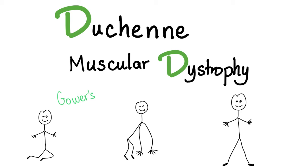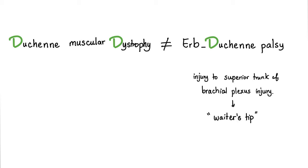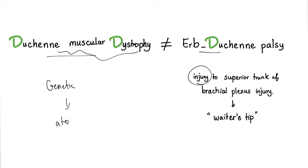Let me just say it loud and clear. Duchenne muscular dystrophy is not the same as Erb-Duchenne palsy. Duchenne muscular dystrophy is a genetic problem, but Erb-Duchenne palsy is an injury to the superior trunk of the brachial plexus. Duchenne muscular dystrophy will give you muscular atrophy, but Erb-Duchenne palsy will give you the waiter's tip — a nerve injury. Duchenne muscular dystrophy is usually associated with intellectual disability, but not Erb-Duchenne palsy.